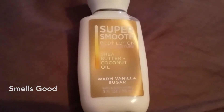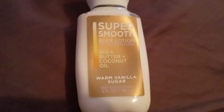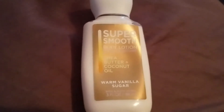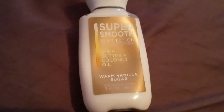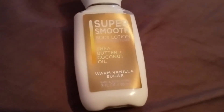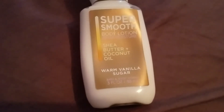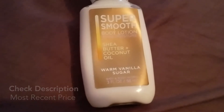This is Bath and Body Works Warm Vanilla Sugar body lotion, and it's the new super smooth formula. This is the three-ounce travel size container, but you can get these in eight ounces — that's the regular large size. You can get them on their own, or they sell them in a two-pack as well.